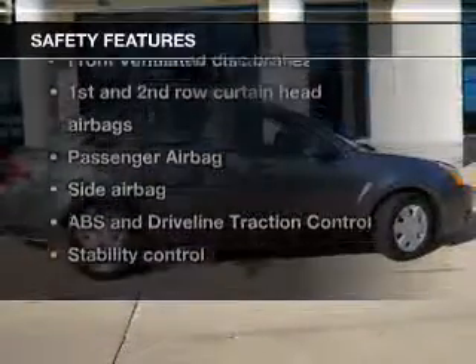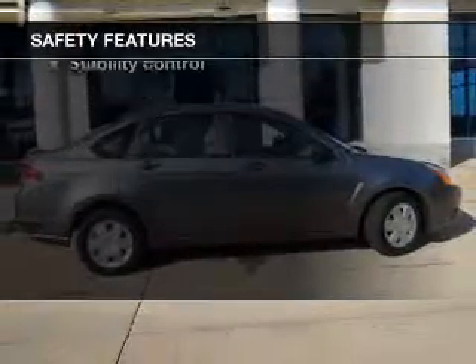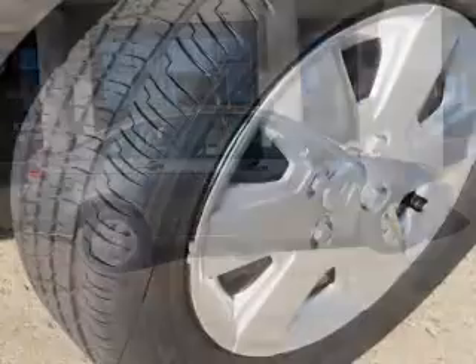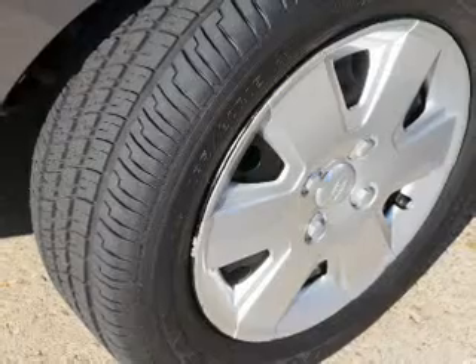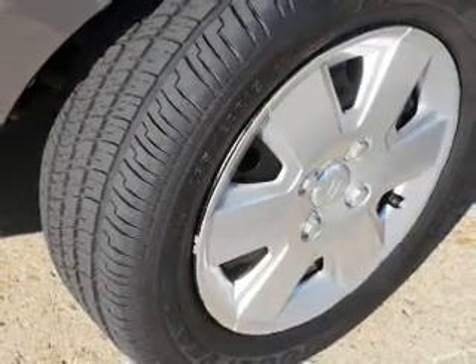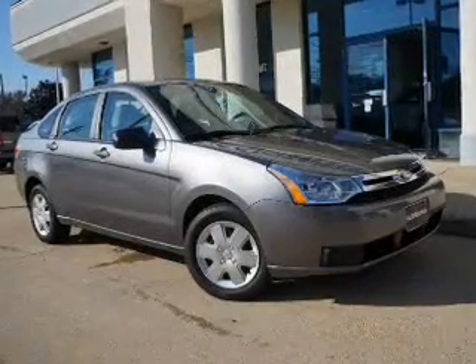If safety is a high priority, rest assured knowing these top safety components are included: front ventilated disc brakes, curtain head airbags, passenger airbag, side airbag, traction control, stability control, low tire pressure warning.